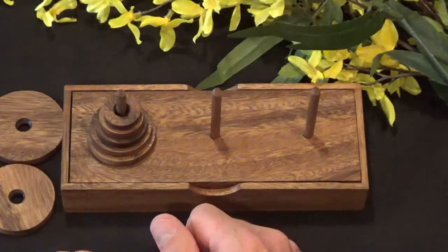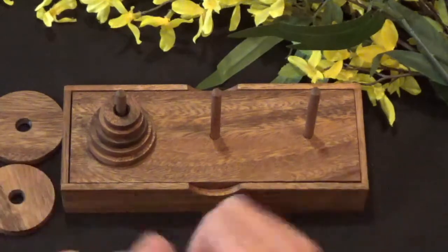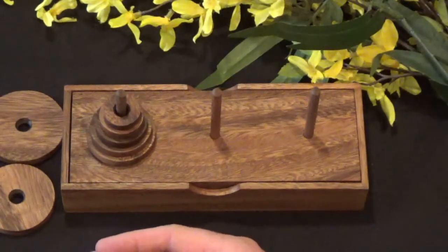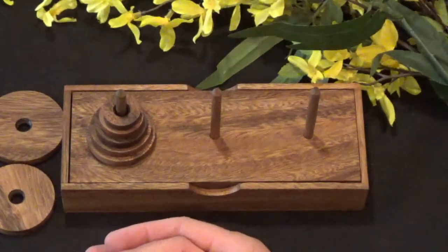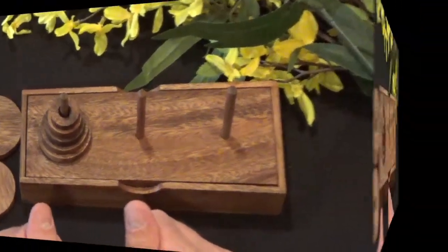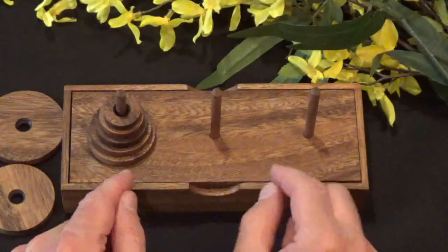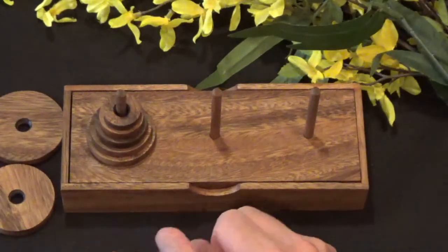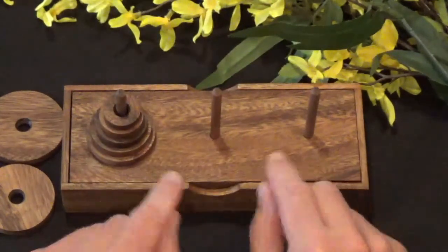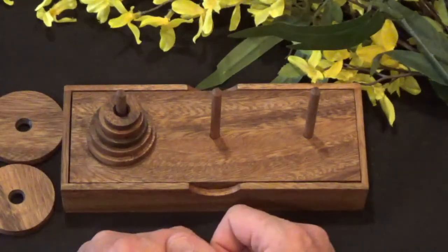You can take more moves if you like. I'm going to show you the solution to this five-ring tower. If you don't want to see the solution, I thank you for watching to this point. But if you'd like to see the solution, hang in there because here it comes. I'm going to attempt to solve this making the minimum number of moves — 31.